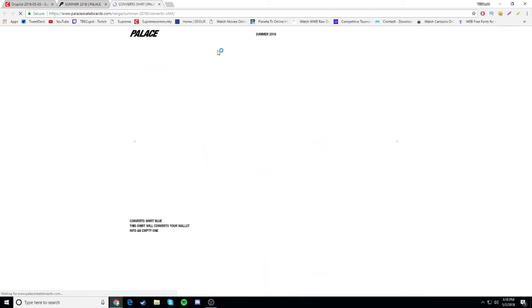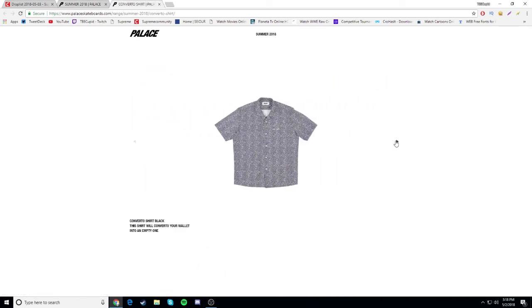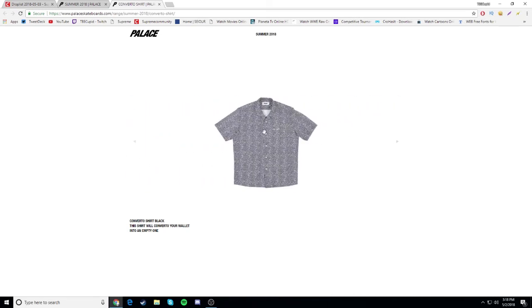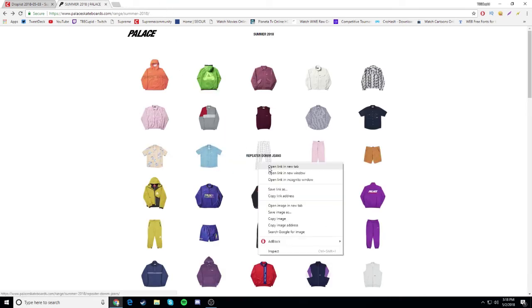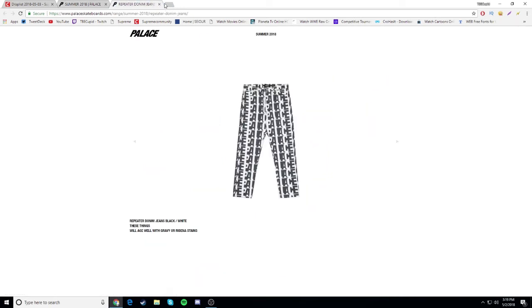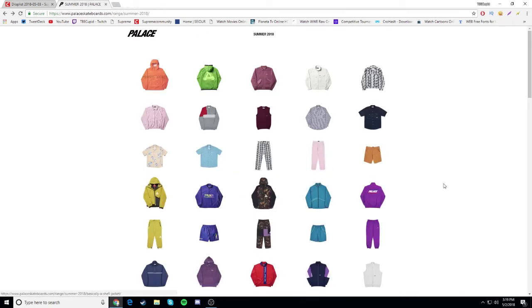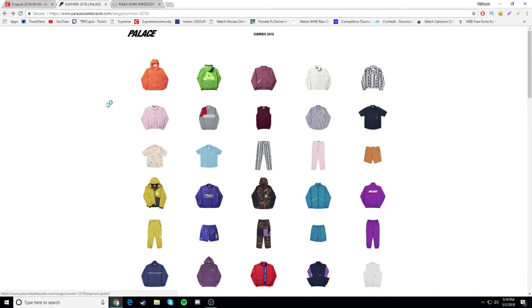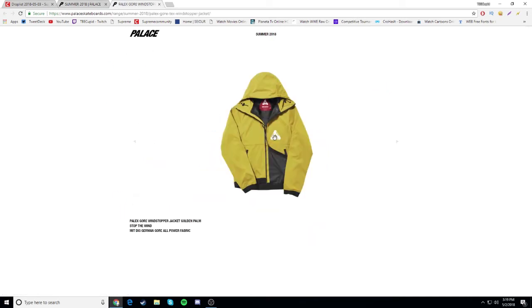Converto shirt - nothing crazy, I don't really like it. The black one is all static and I don't like it. Repeater denim jeans - trash, not even gonna talk about those. Sear trousers - just to match the jacket, gonna be a drop. Cord fatigue shorts - nothing great, I don't really like it, also gonna be a drop.